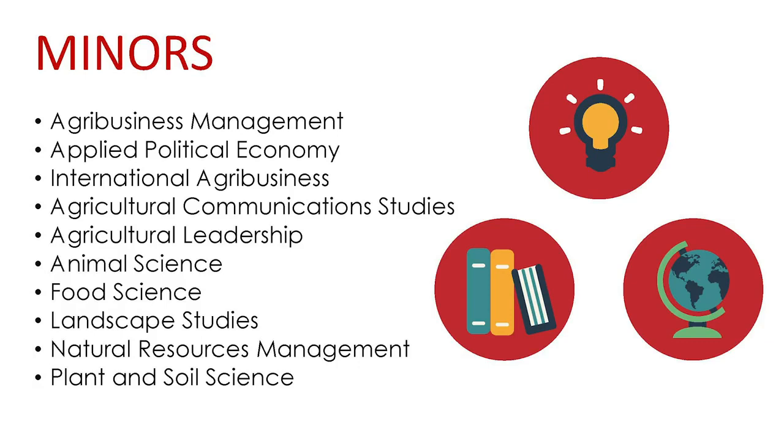A minor in Food Science is a complementary option for students majoring in Nutritional Sciences, Engineering, Biological Sciences, Chemistry and Biochemistry, and other majors with sufficient STEM background.